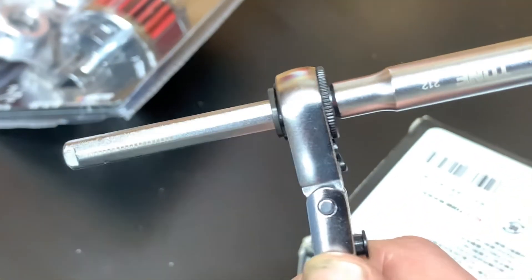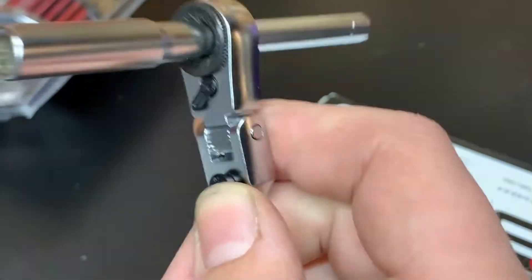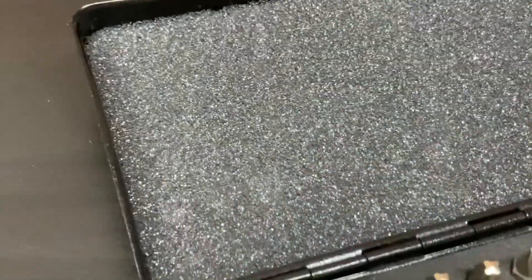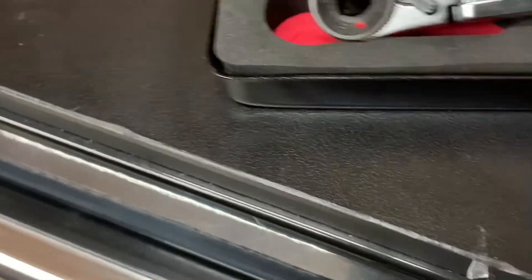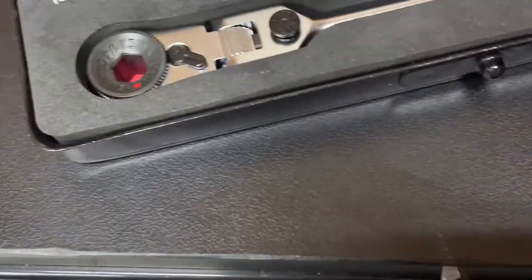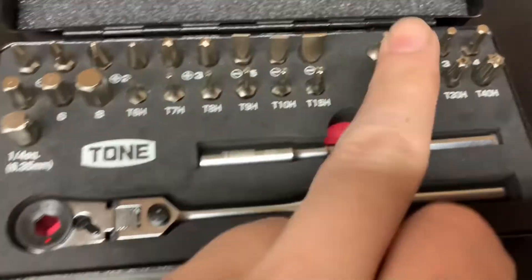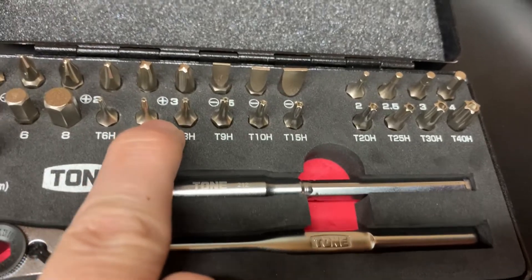I think Mac or Facom has a very similar ratchet - not sure if it has exactly the same functions. I saw this on Amazon Japan a while ago and I've been wanting one for a long time, specifically the ratchet. But I'm pretty stoked about having the bit set to go with it because these are nice bits.